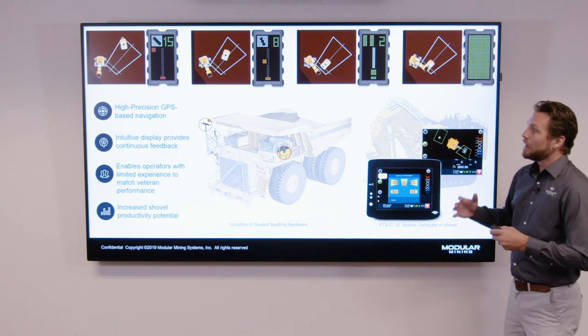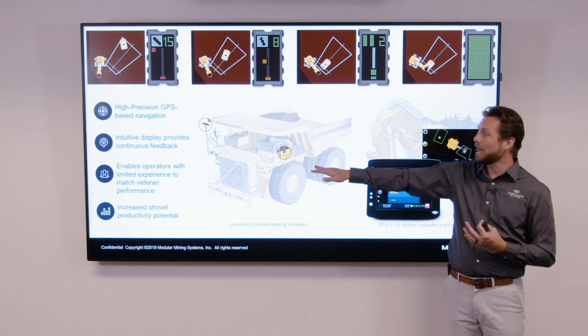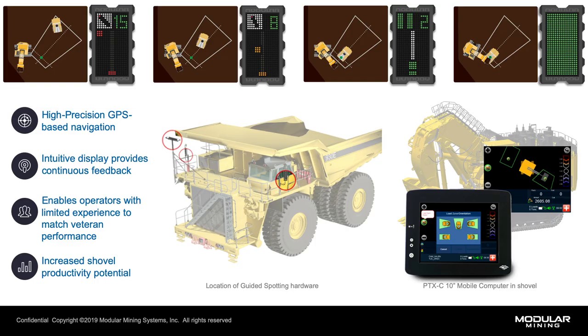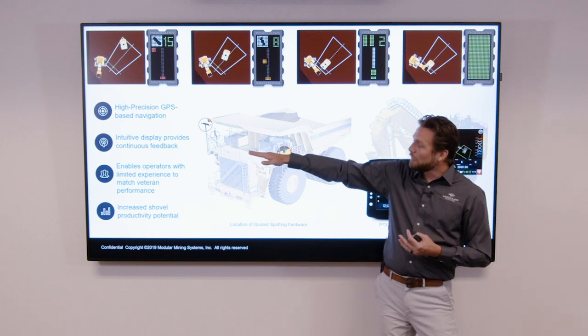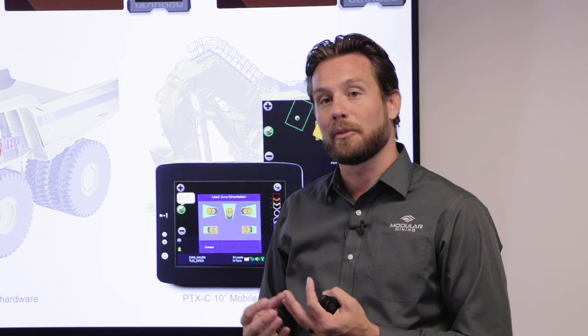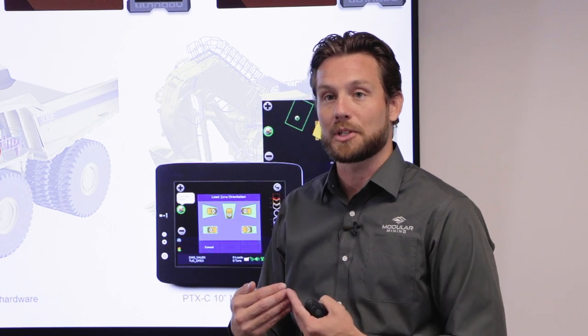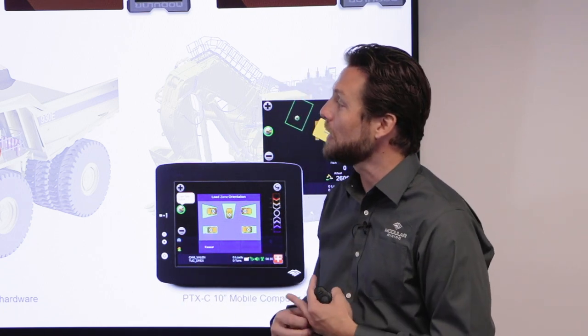So how does the system work? Modular Mining has chosen to utilize high precision GPS-based navigation placed onto the truck itself. We do that because it's a building block technology towards future innovations, and it's a product we've supported in the mining industry for a number of years — both from a ProVision standpoint and from our autonomous product line. The system utilizes two intuitive LED displays intended to provide the operator just enough feedback to reverse into position, but not so much that it becomes a distraction and reduces situational awareness.